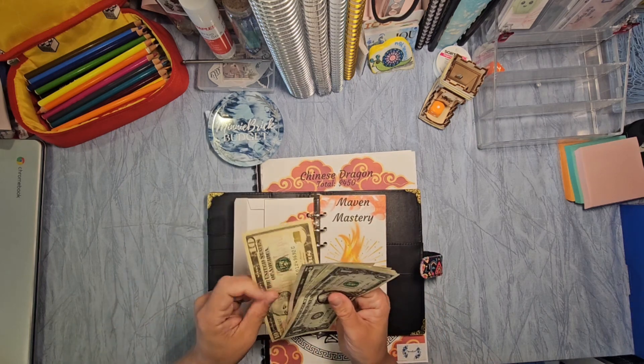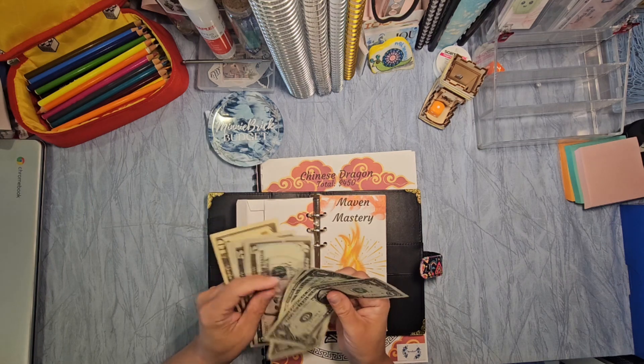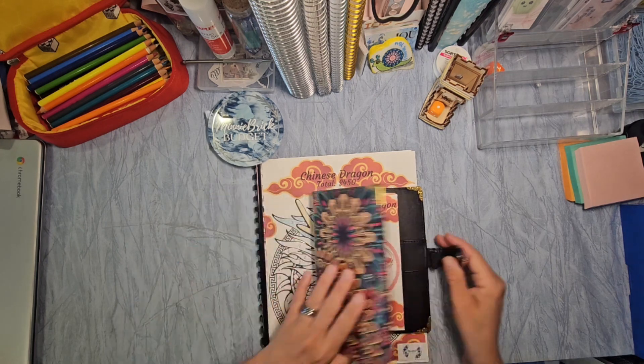And our Chinese Dragon has $10, $15, $20, $25, $26, $27, $28. I think I counted that already, but that's not bad either.